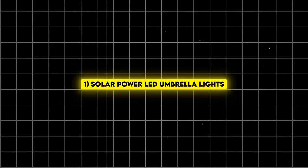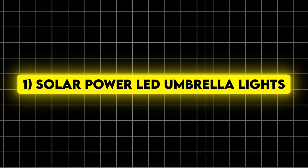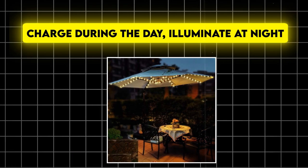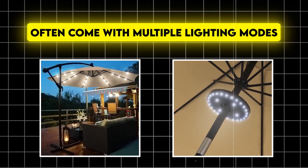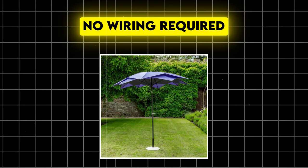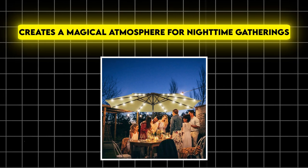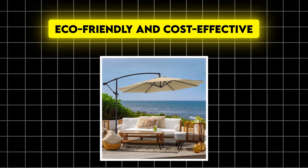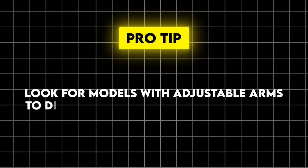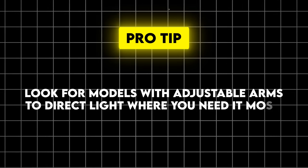Number 1: Solar-powered LED umbrella lights. First up, we've got a game changer for your evening ambience. These clip onto your patio umbrella to charge during the day and illuminate at night, and often come with multiple lighting modes. No wiring required — they create a magical atmosphere for night-time gatherings and are eco-friendly and cost-effective. Pro tip: look for models with adjustable arms to direct light where you need it most.